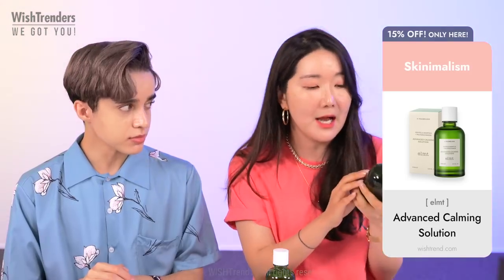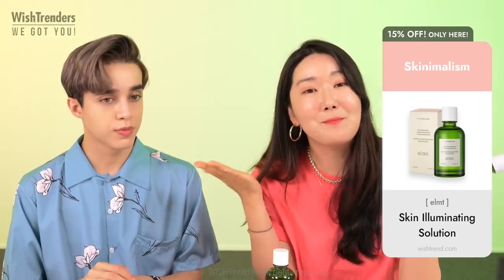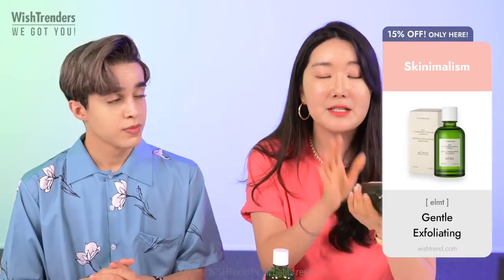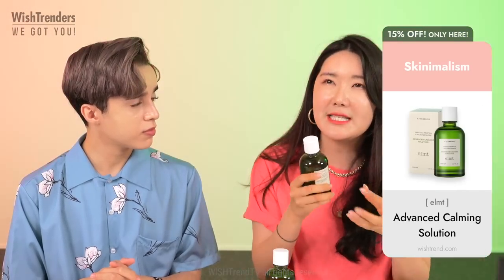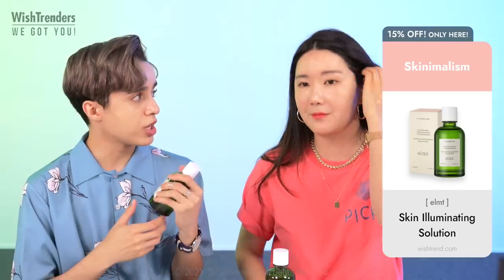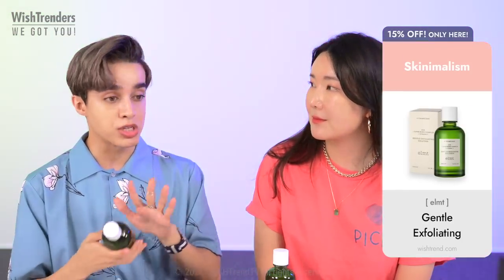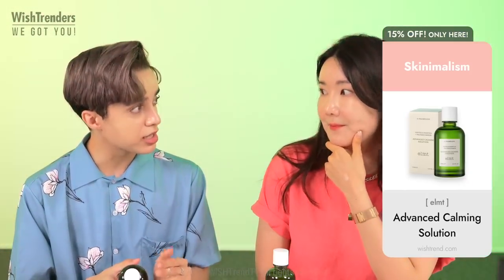This one has 10% niacinamide, grape extracts, and pomegranate extracts — amazing antioxidants. It's great to prevent aging, and a great option if you have combination skin or are looking for something with a light texture that's moisturizing and gives a healthy glow. Niacinamide is also going to help regulate your sebum — someone asked about dark spots and niacinamide is one of the staples for dark spots, a very gentle ingredient that helps fade those spots.